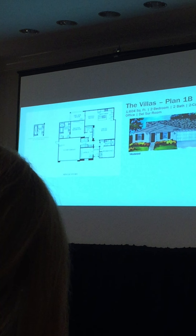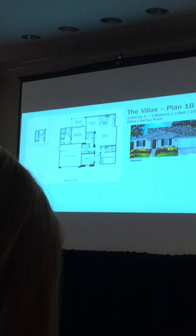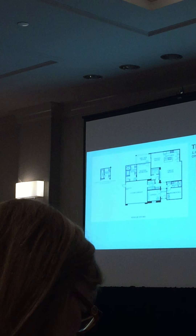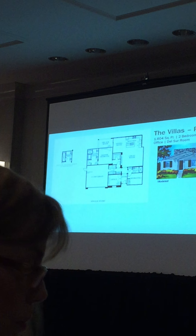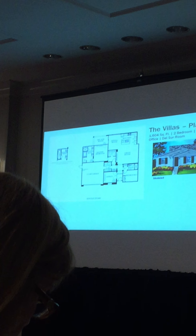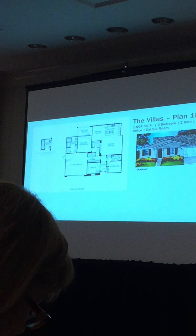Next is the villas — four plan types. They come in clusters: when you come into a motor court in the villas, you have four homes, two in the front and two in the back. They share a common paver drive. Plan 1 is one of the front units — 1,604 square feet, two bedrooms, two baths. When you walk in through the entry, you have an office up front and a bedroom and bath on the other side of the entry.